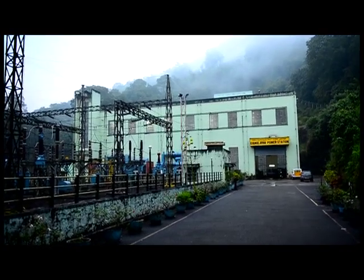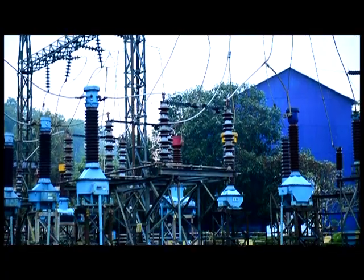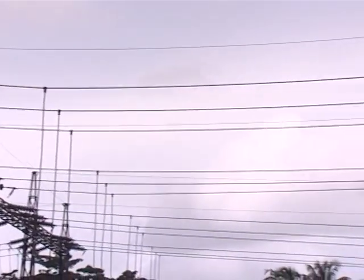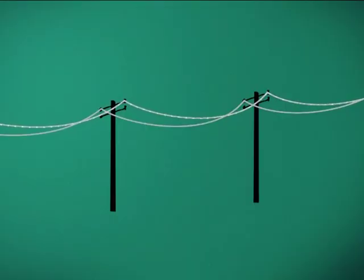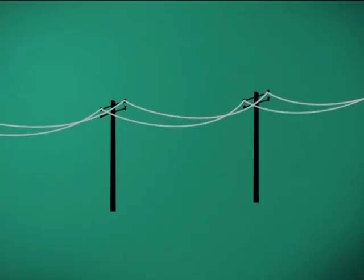There are different stages in power transmission. The first stage is increasing the voltage many folds. Voltage loss and power loss are the two main problems in power transmission. When electricity is passed through a conducting wire, a part of it is lost in the form of heat. This loss increases with increase in the length of the transmission line. There are two methods to minimize this loss. One method is to reduce the resistance. The resistance can be reduced by increasing the thickness of the wire, but this is not practically possible beyond a limit.